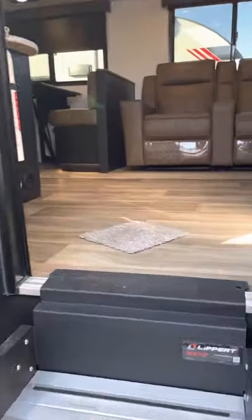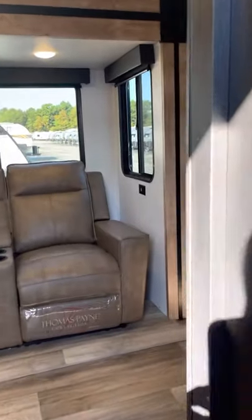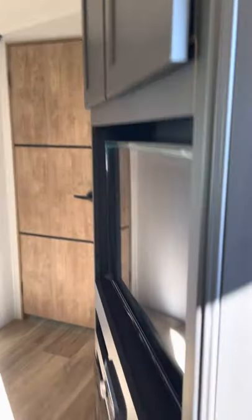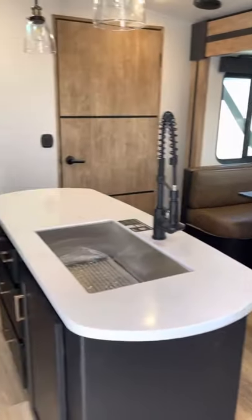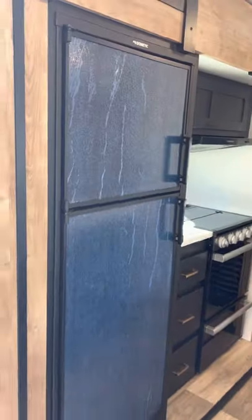A lot of colors in these — this is an awesome camper, they definitely did an upgrade. I didn't think it was possible. Here we go — TV, into the fridge.